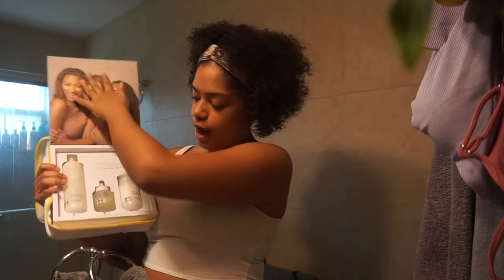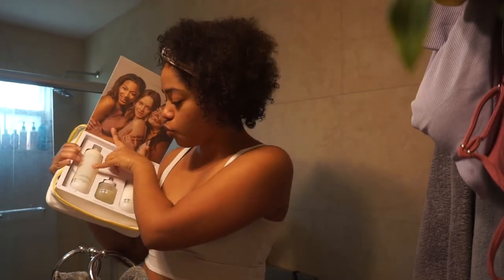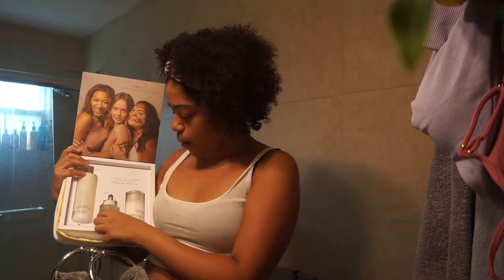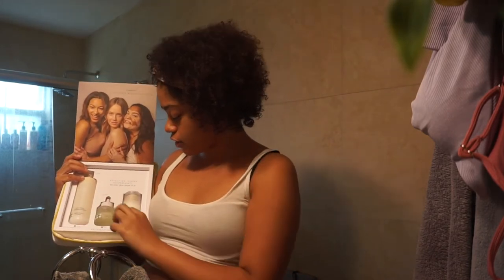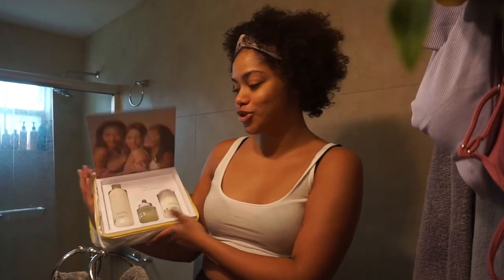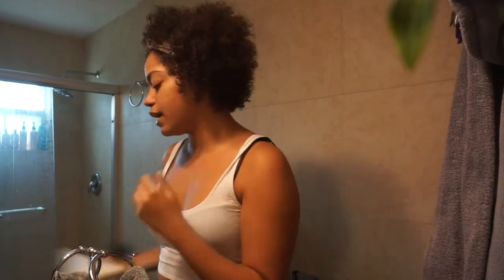In here I basically have the Milk Wash Exfoliating Jelly Cleanser by Beekman, their Milk Probiotic Ceramide Serum, and lastly their Bloom Cream Probiotic Moisturizer. I'm really excited — I've heard great things about this brand and I know that they are allergy friendly and safe for sensitive skin, which is important to me. So let's get right into this review. It gives you step one, two, and three.